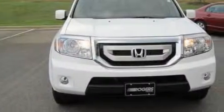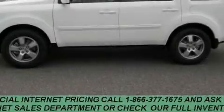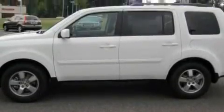It has a 3.5 liter 6-cylinder engine and a 5-speed automatic transmission. Its top features include a power moonroof, heated seats, leather seats, a navigation system, cruise control, and a premium audio system.